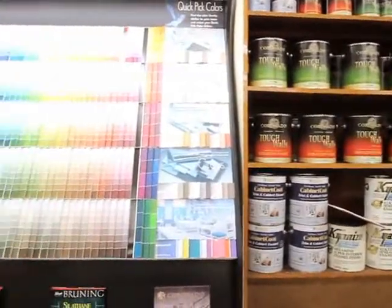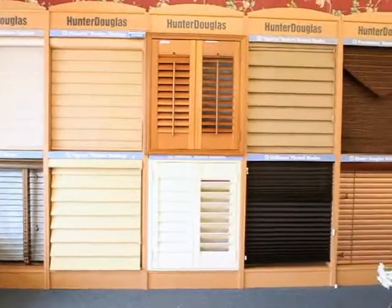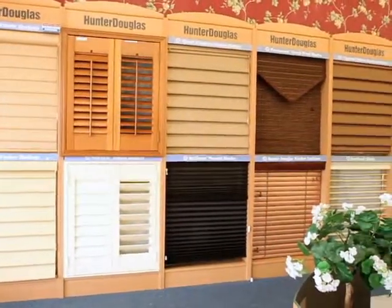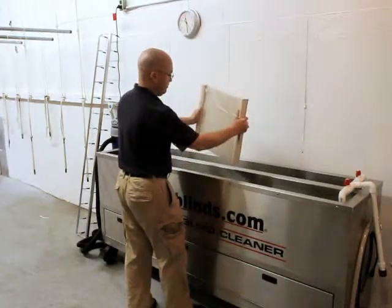Coronado stains, paints, supplies and more. We're also a Hunter Douglas showcase priority dealer, so we sell and install all of their products, and we even offer ultrasonic cleaning of blinds and shades.